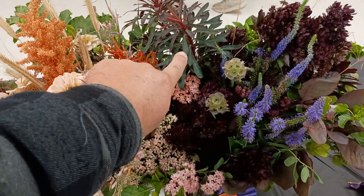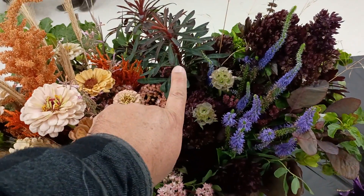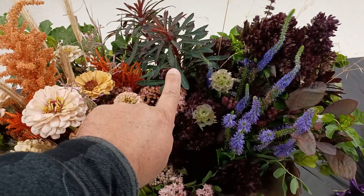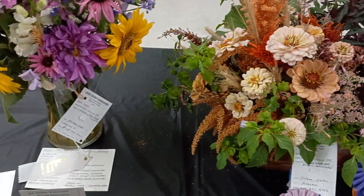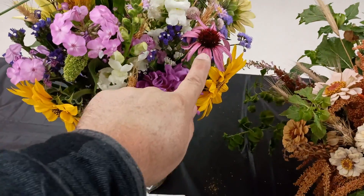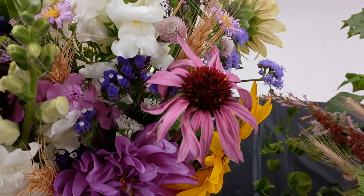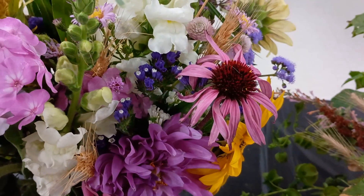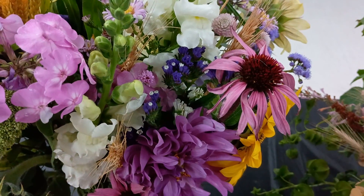This is a euphorbia, so this is in the same family as poinsettias. This is one of those things that if you go through and you prune it, you don't want to get the sap on your skin or in your eyes, because it is a toxic sap — but it's a very pretty plant. Oh, purple coneflower. So if you've taken echinacea pills for when you were ill, that would be that one right there.